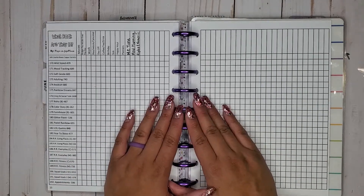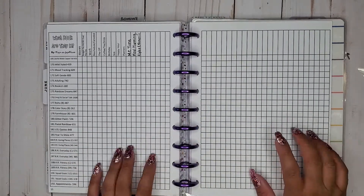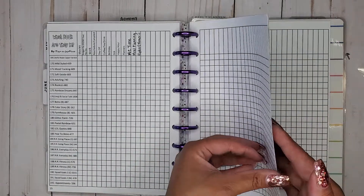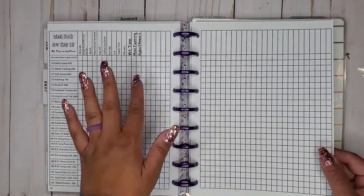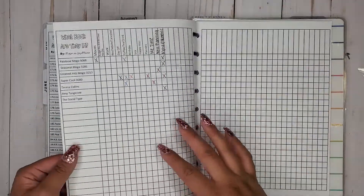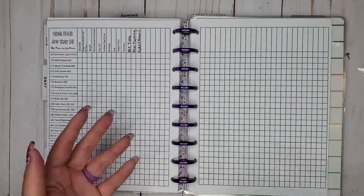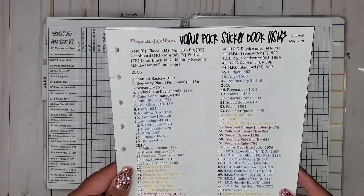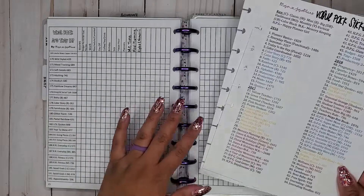Today we are focusing on floral stickers, but before I get started, I did update this list. It has been out for a little bit, but I updated it all the way through the Back to Class release. So if you don't have it already, I'll leave the link down below. You should only have to print page 15, then a new page 16 and 17 on the back. I also updated my sticker book list, so it goes all the way to 203.